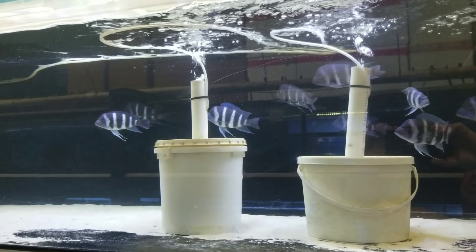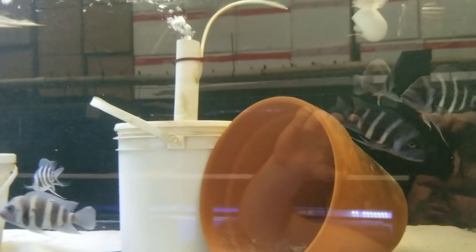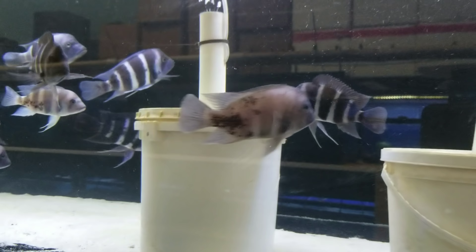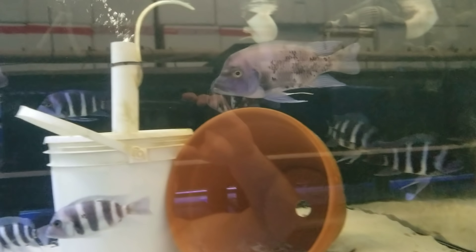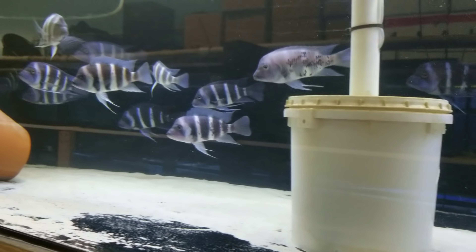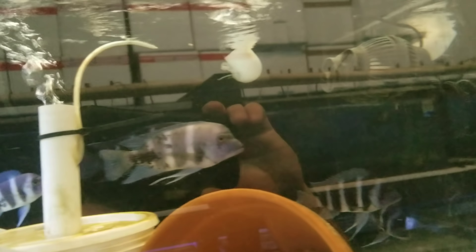These are still the Frontosa Tembwe that we got in several months ago that people have just not jumped on — I think perhaps because of the lake spots. But it is a spectacular group of fish; the blues are super intense and the lake spots give them character in my opinion. Lake spots are not hereditary — their offspring will not have lake spots. Got a decent ratio of males to females, so hit me up if you are interested.